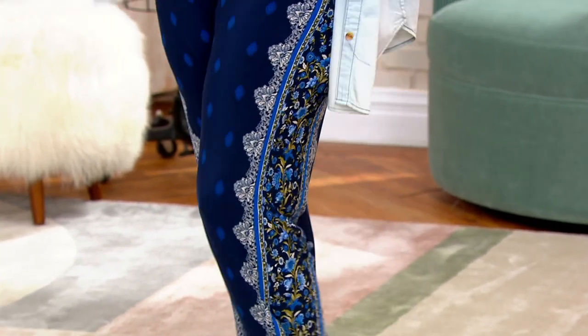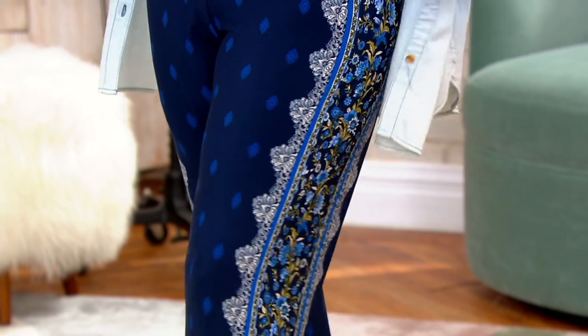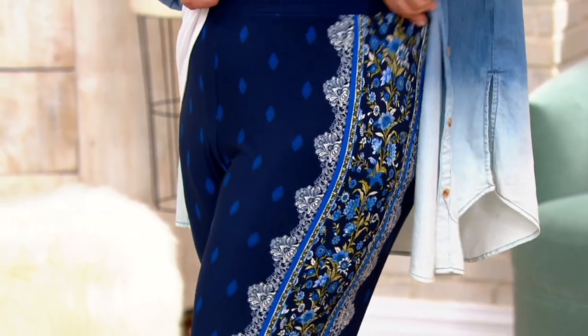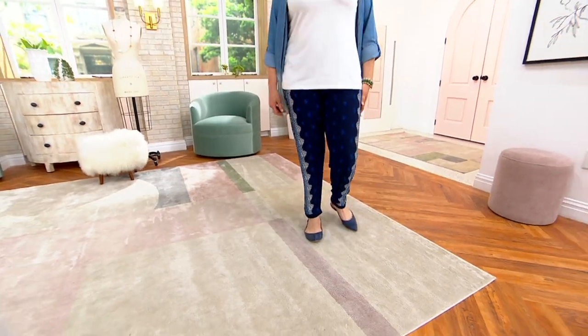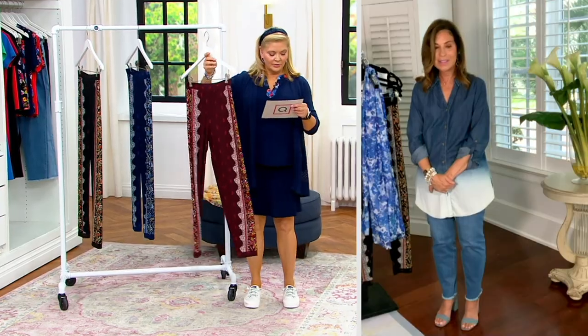Let's talk about these liquid knit pull-on joggers because they're now 40% off. These are gorgeous. And another one that we can't make anymore, so the sizes are limited. It's top quality, gorgeous, incredible merchandise. And so we're just moving on to other pieces, so grab it if your size is available.